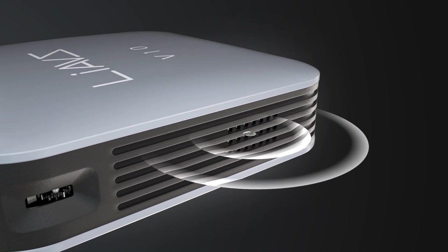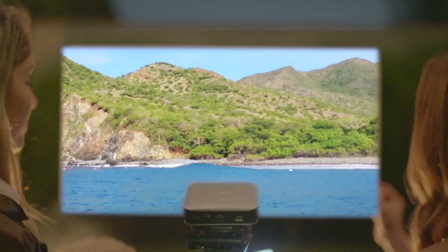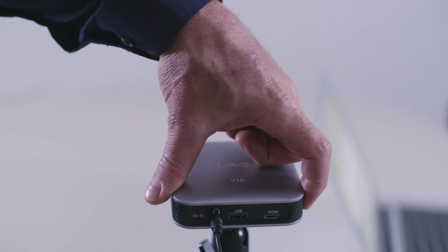Included with built-in speaker, Wi-Fi capability, HDMI input, and USB connectivity directly from your phone. Air is small, smart, and super easy to set up.